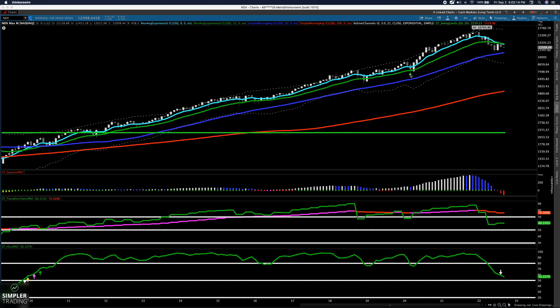The only bit of nuance that I'm seeing is potentially in energy, but I'm a little bit concerned with the way that oil and the S&P are trading, so let's put energy off to the side. The rest of the market, the other 11 or 12 sectors, they don't look good. They all look collectively bad, and the indices look bad.